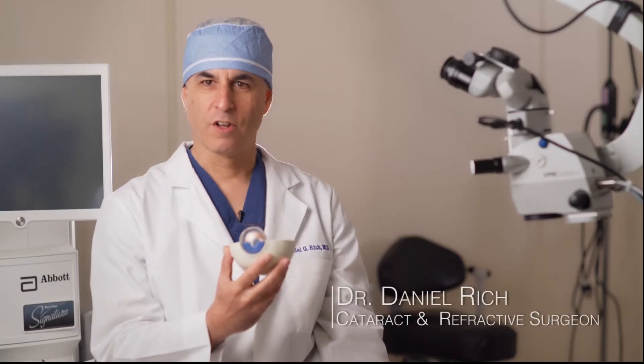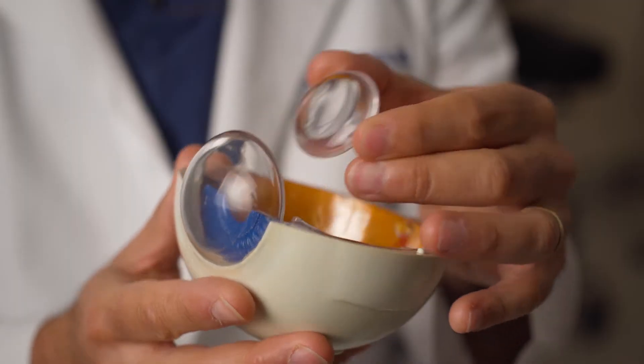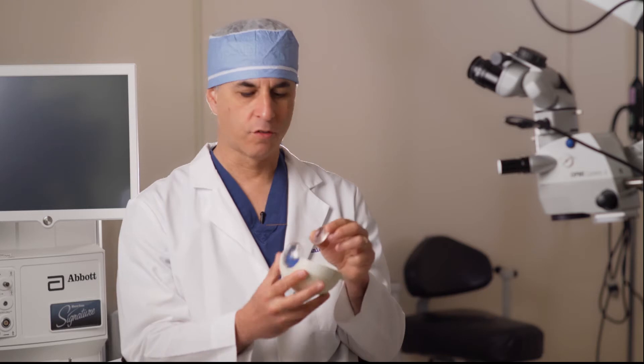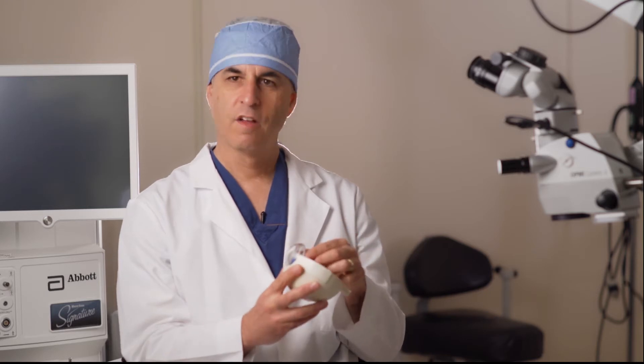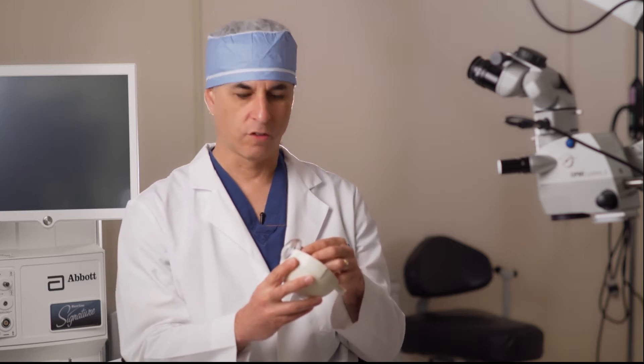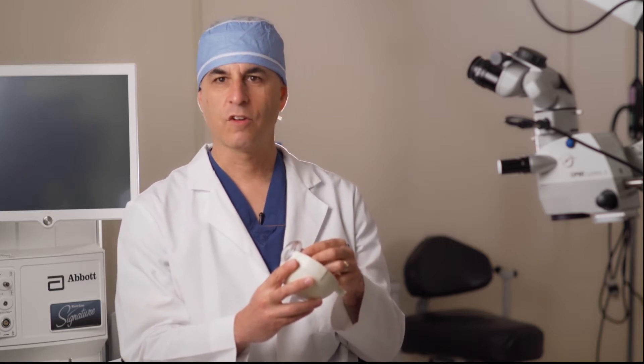A cataract is a clouding of the human lens. The human lens is behind the pupil and the iris inside the eye. The iris is the color part of the eye. The lens focuses light onto the inside of the eye.